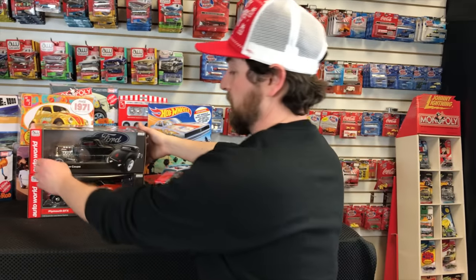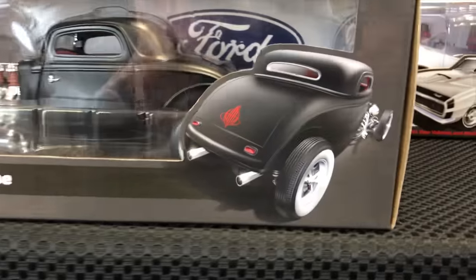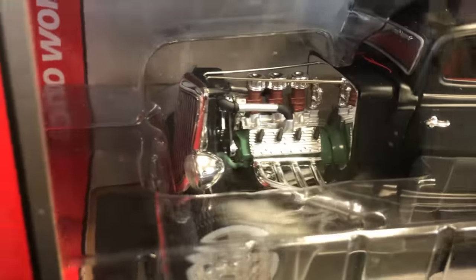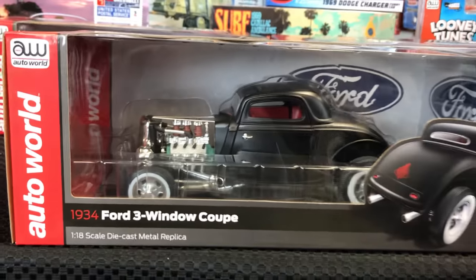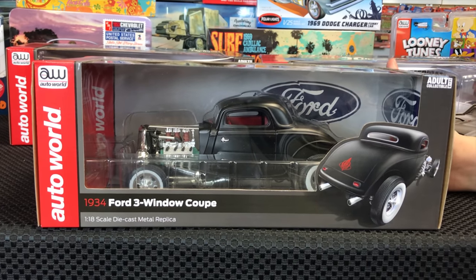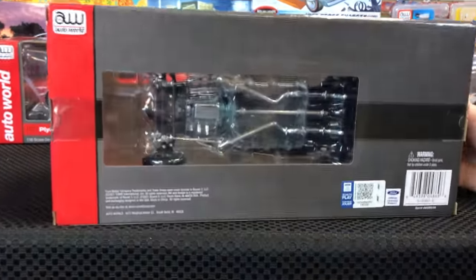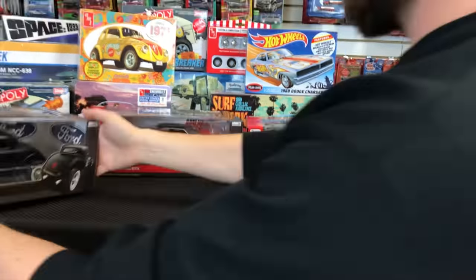Also in 1/18, the 1934 Ford Three Window Coupe — I'm a big hot rod guy and I love this one. It's in classic satin black with red interior, red pin striping on the back and near the firewall, and a detailed chromed engine with painted features. It has opening doors, steerable front wheels, and the rear opens for a rumble seat. A really cool 1/18 scale car and something a little different from us.